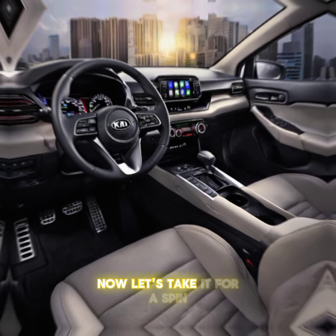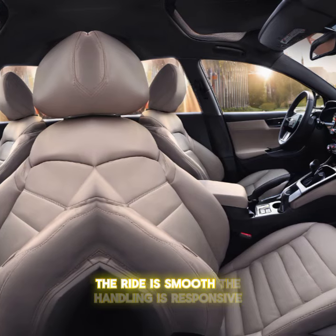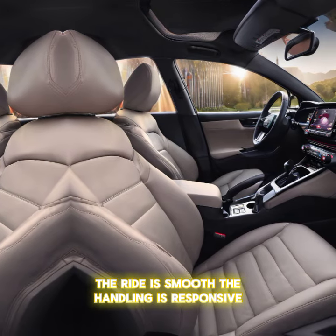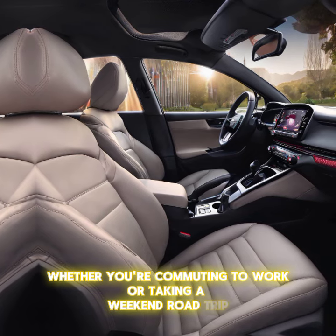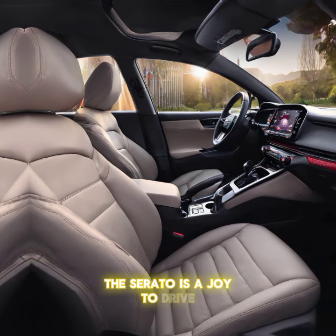Now let's take it for a spin. The 2024 Kia Cerato is powered by a capable engine, and the ride is smooth, the handling is responsive, and it's surprisingly fuel efficient. Whether you're commuting to work or taking a weekend road trip, the Cerato is a joy to drive.